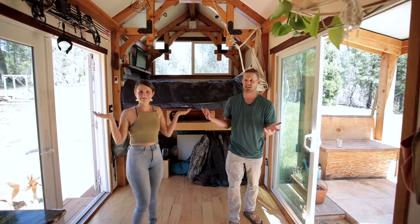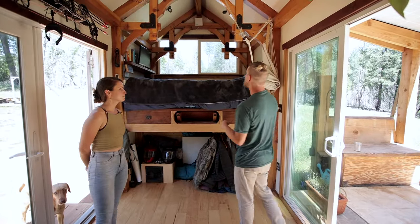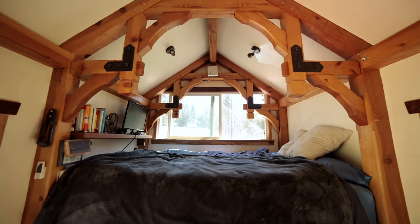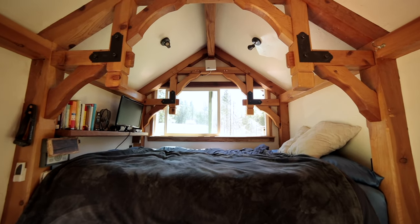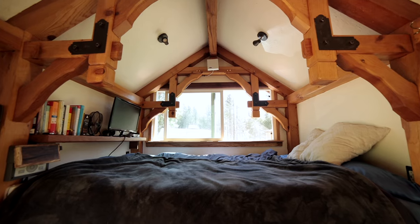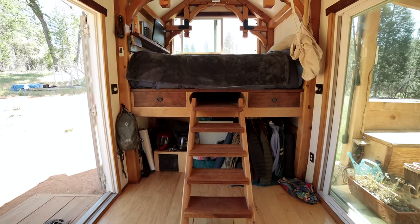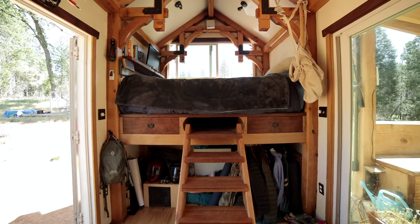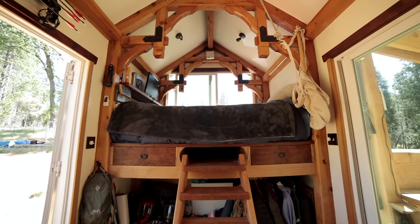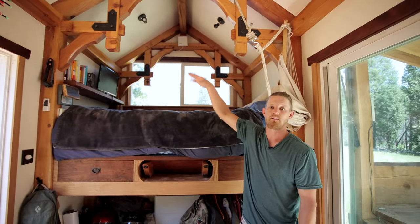Welcome to the inside of our tiny home. The first thing you're looking at is our main bed. We actually have two beds, but this one was specifically designed for us to sleep in. The feature we wanted was just a little more headroom in the loft.